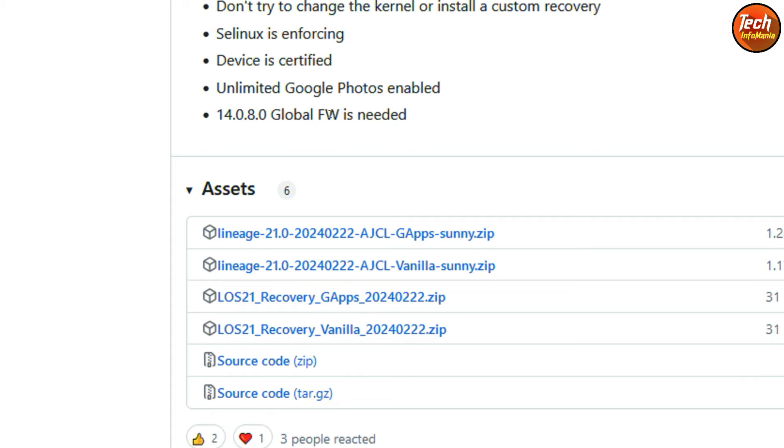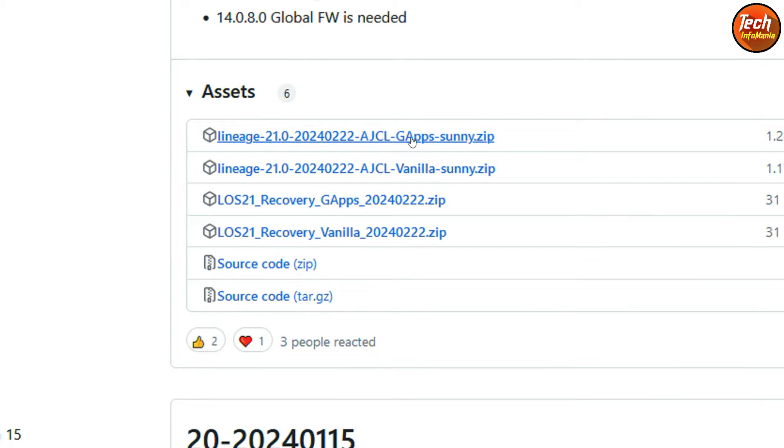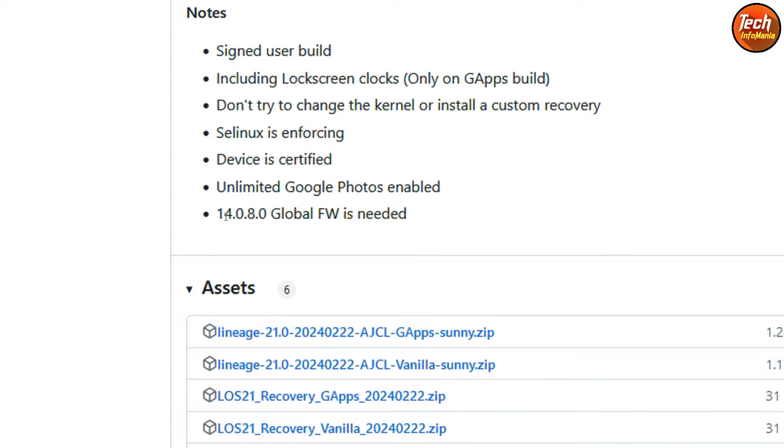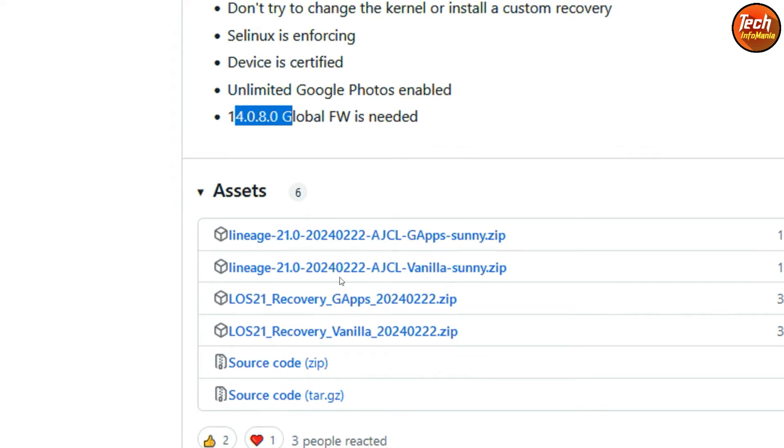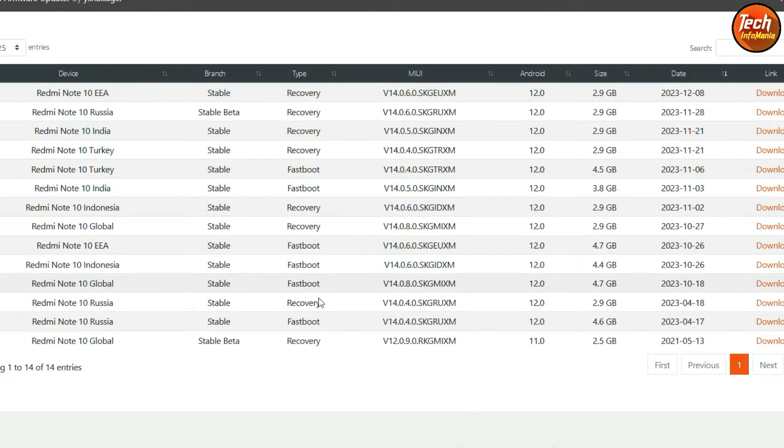We have to download the ROM from this website. There is the version with Google applications and without Google applications — I suggest going for the file with Google apps. For recovery, we also need to download the recovery with GApps. An important thing: the mobile phone must be on MIUI 14. I will also flash the firmware — if the phone is on 14.0.3 or 14.0.4, we have to flash MIUI 14.0.8 first, then LineageOS 21 will boot and work.